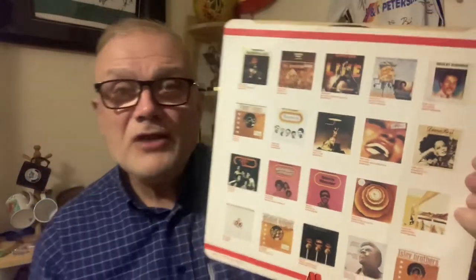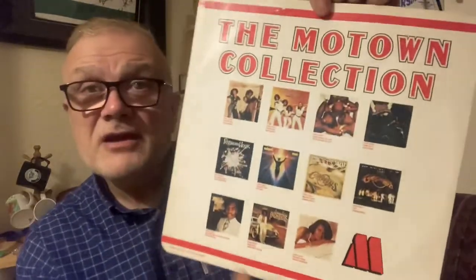You've got Marvin Gaye, the Four Tops, the Temptations — the Temptations Anthology, I can remember buying that one as a youngster. You've got Diana Ross and the Supremes — remember buying that one as well first time round. The Isley Brothers, Jimmy Ruffin, Martha Reeves and the Vandellas — I remember buying that one as well. Stevie Wonder, Jackson Five, the Supremes — that's fantastic.